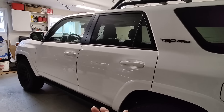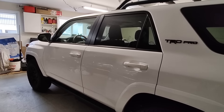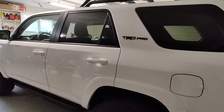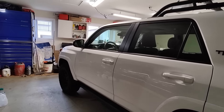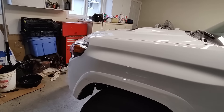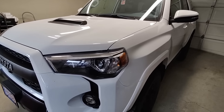I wanted to get the 4Runner before it switched over to the next generation. From what I'm hearing, they're going to go to a four-cylinder turbo, and I didn't want that. I really like the 4-liter V6 with the five-speed transmission, and this one also doesn't have the KDSS system, which is a bonus for me.